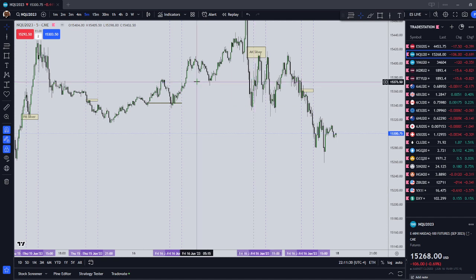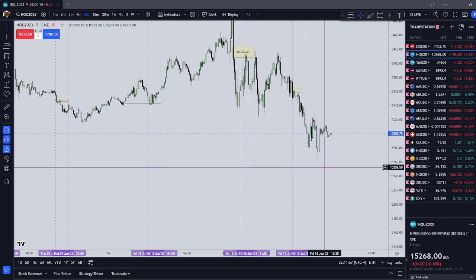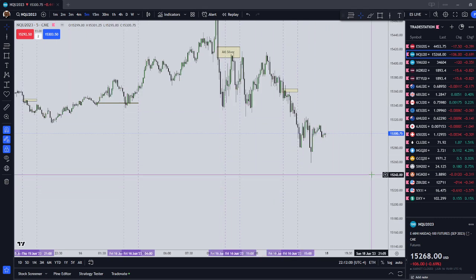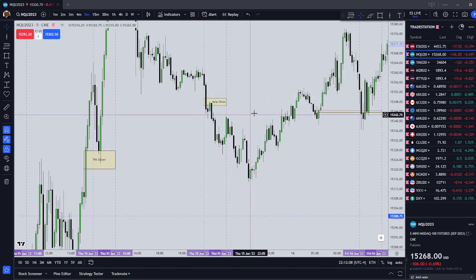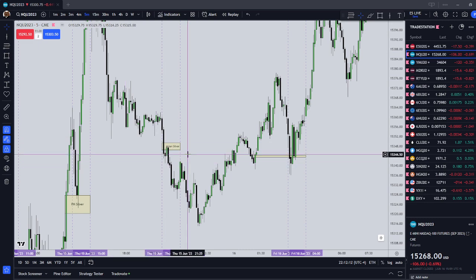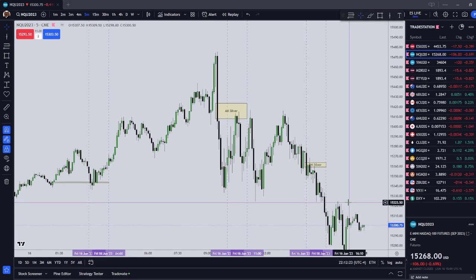So with that in mind, I've decided that I'm going to implement the ICT Silver Bullet model. I've added on one extra time so I can trade four times per day. The extra time that I added on was going to be Asian Open. So, four setups.